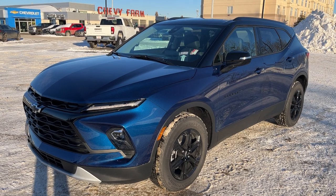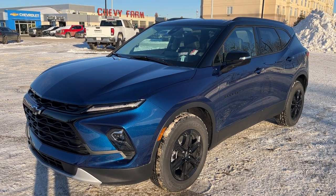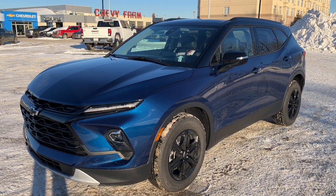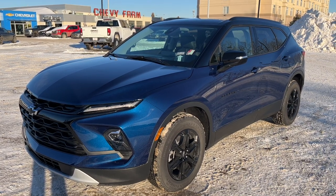Thank you for joining me for this quick video walk-around of the 2023 Chevrolet Blazer. If you enjoyed, please be sure to subscribe for more daily videos, and we hope to see you at Wolf Chevrolet soon.